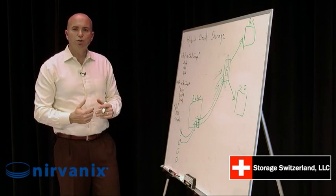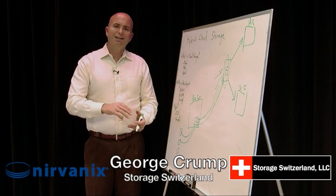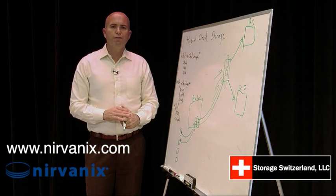So that is hybrid cloud storage. I'm George Crump, lead analyst with Storage Switzerland. I'd like to thank the sponsor of this video, Nirvanix. You can go to their website for more information. Thank you.